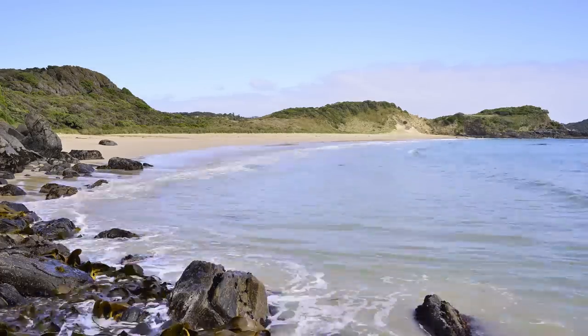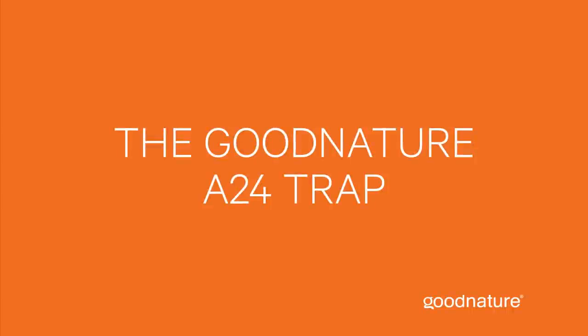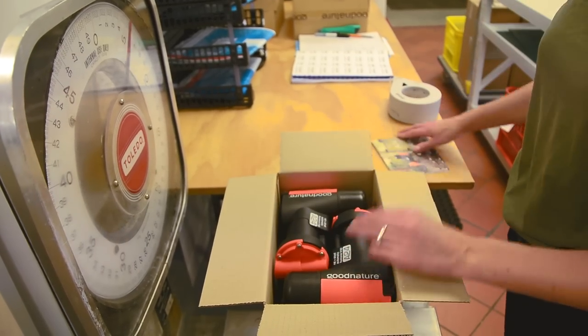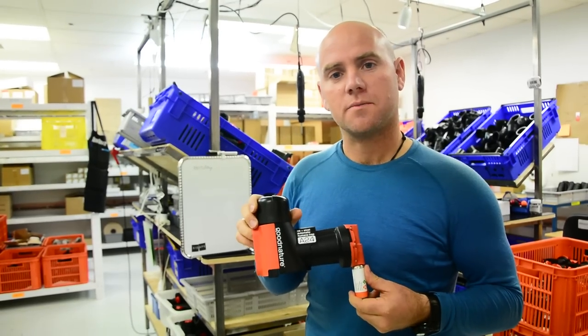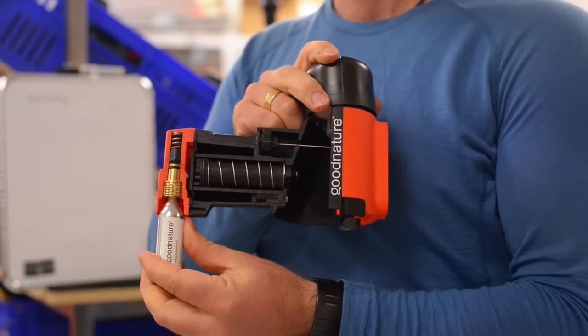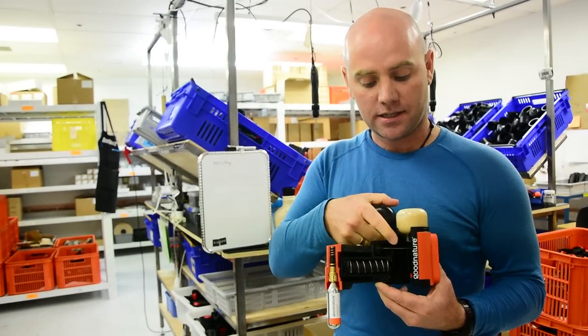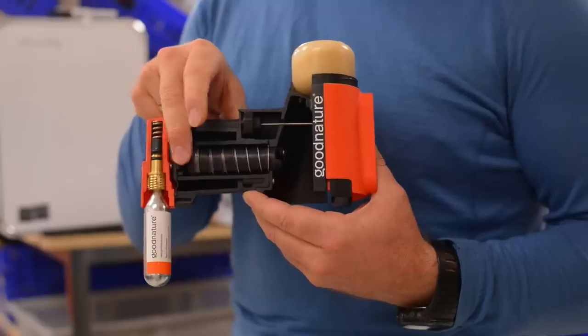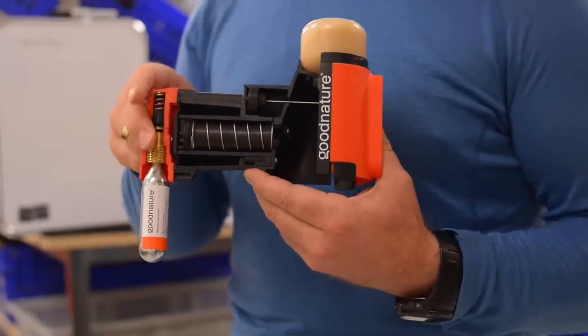So how did we do it? The answer lies in the design of the A24 trap. The A stands for automatic and the 24 stands for the number of kills you get per CO2 canister. The rats are attracted into the trap by a long-life lure, and to get to the lure they need to brush past the sensitive trigger. When they do, it releases a chamber of pressurised CO2, sending the striker across with great force, killing the animal instantly. The striker is on a spring which allows it to retract following a kill. At this point, gravity takes hold and the animal drops out. The chamber of CO2 automatically refills, making the trap instantly available to kill again.